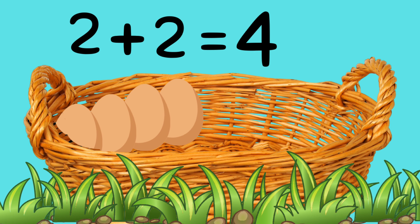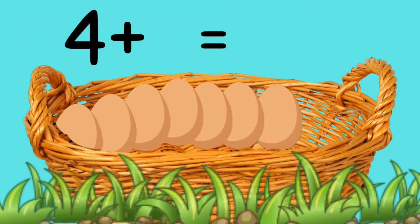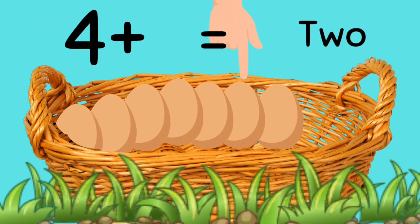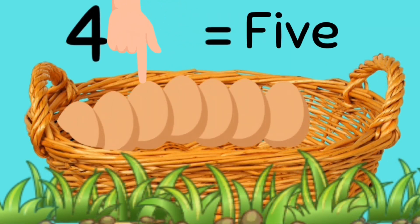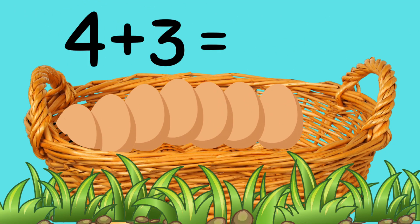Okay, this time let's add three eggs. In you go. Now let's count them together. One, two, three, four, five, six, seven. So four eggs and three eggs is... Seven. Well done.